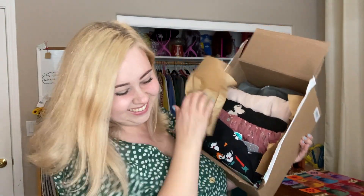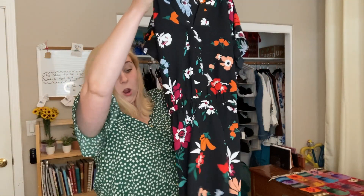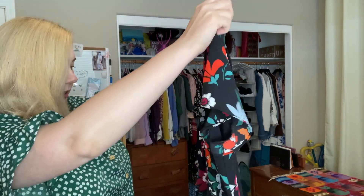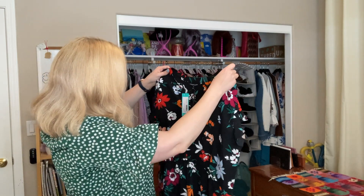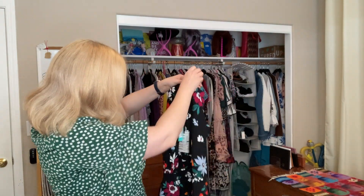Here we go. The first thing I'm seeing looks like a blouse — oh, it's a dress. It's a cute little blousey dress in an extra large. Let's try it on.